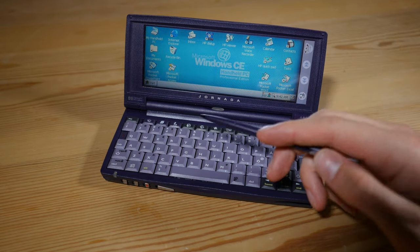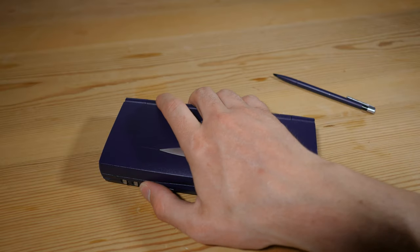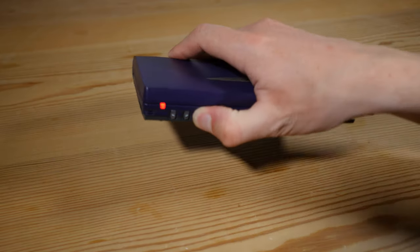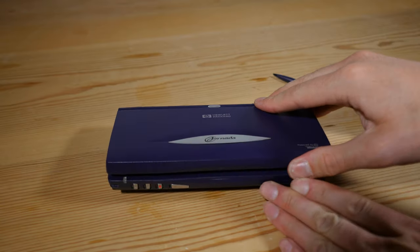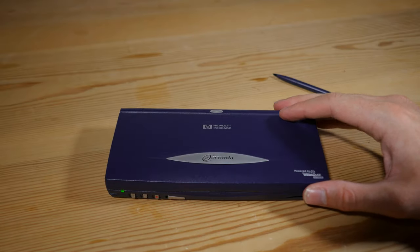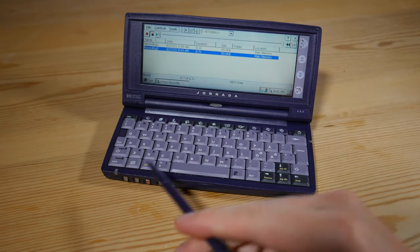I want to show you one more thing — it has a voice recorder here, which is not that great quality. Just press and hold that button there. Now I can talk — please subscribe and all that good stuff. And I can just press play here. So absolutely terrible, but it would have been fun in 1998, I'm sure.